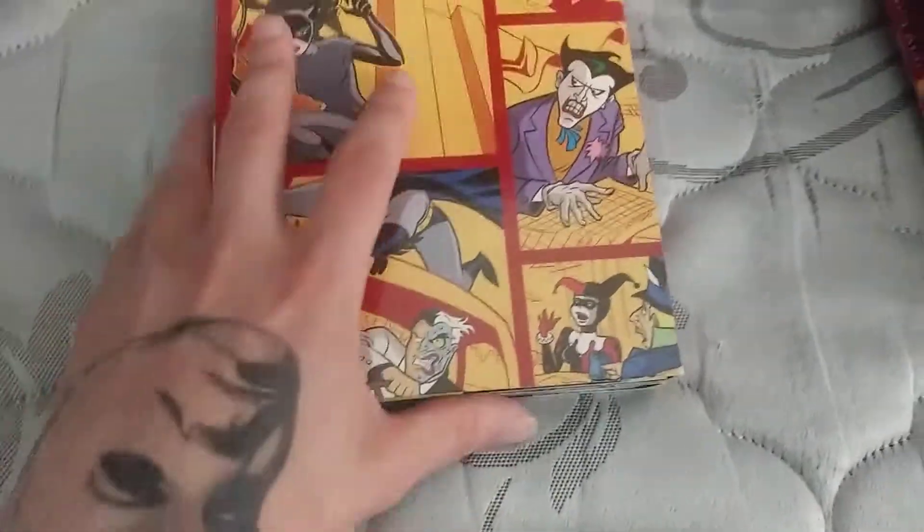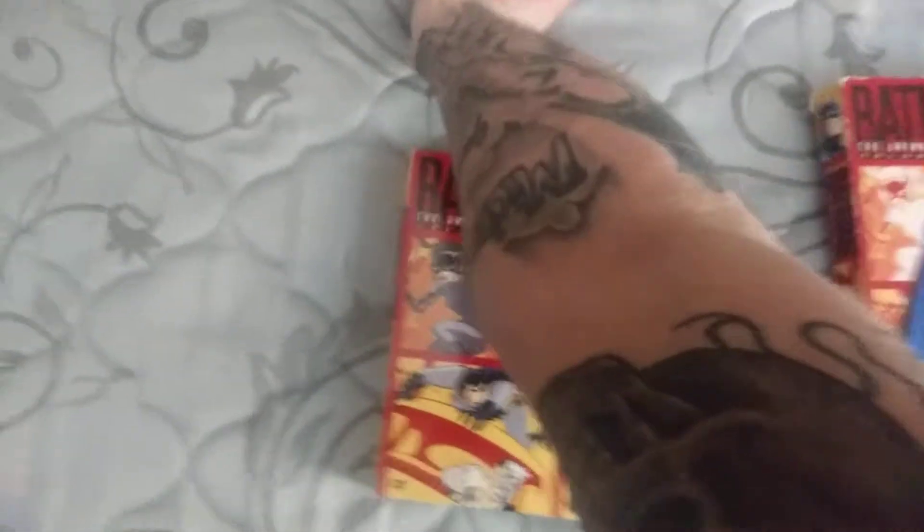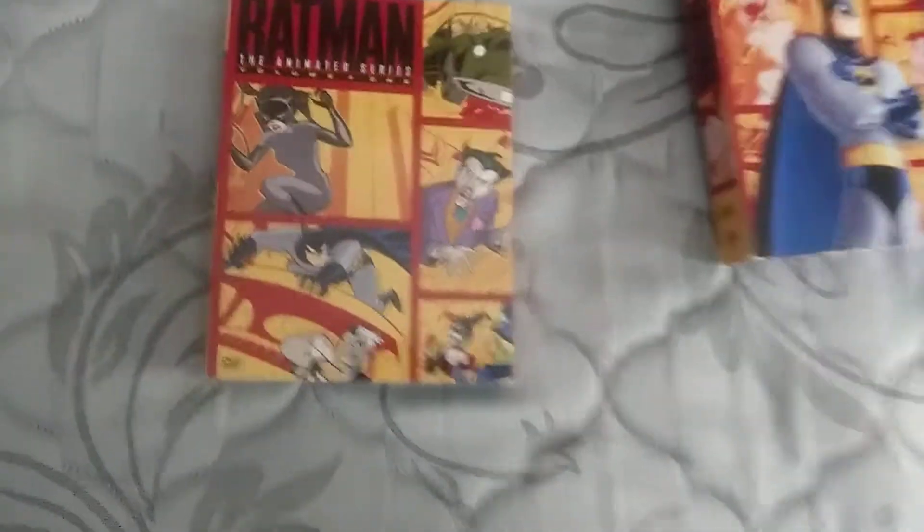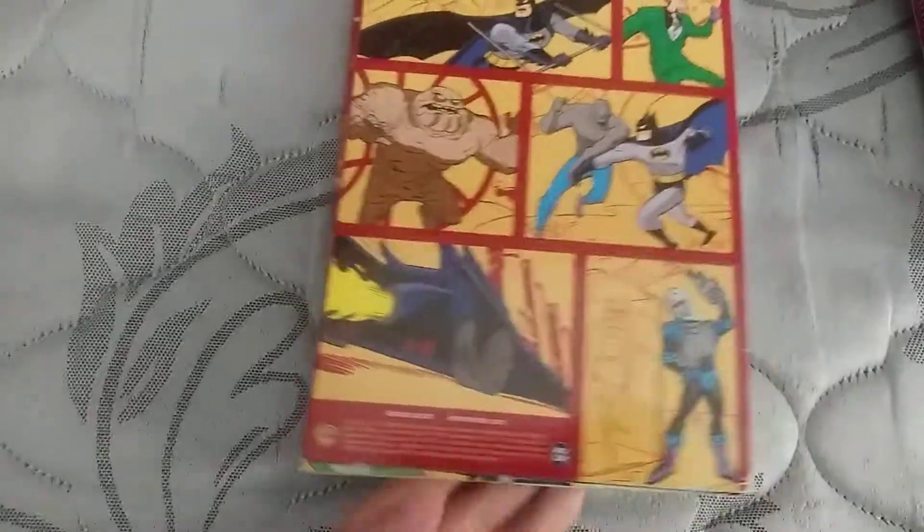I love the Batman animated series — I literally have it tattooed on my arm. If you haven't seen it before in previous videos, there it is — Batman animated series tattooed on my arm. Yeah, the guy kind of messed up on the eyes, but it's still cool. Every time I show people, they're like, 'Oh, that's really cool!'